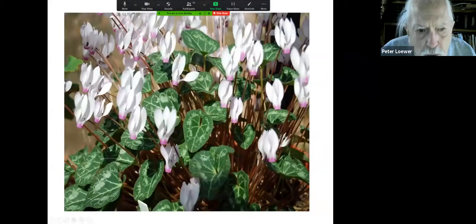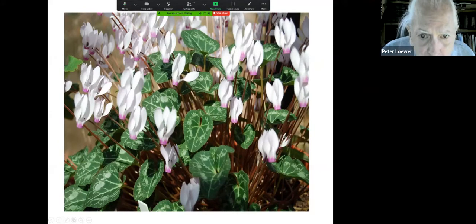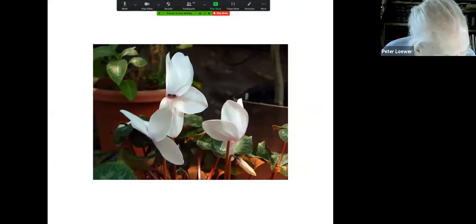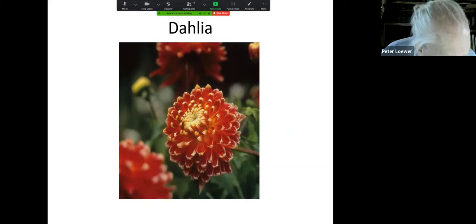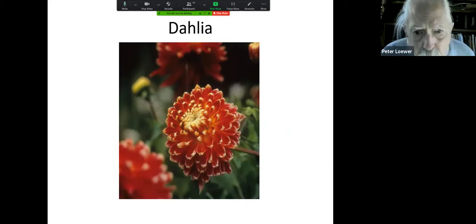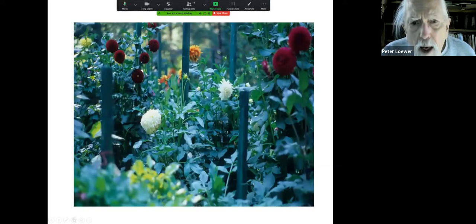Here's a close-up showing how the leaves of the cyclamen are beautiful to look at in addition to the flowers. Here's another cyclamen — one that you can actually buy today, with very large flowers — usually offered for Mother's Day.